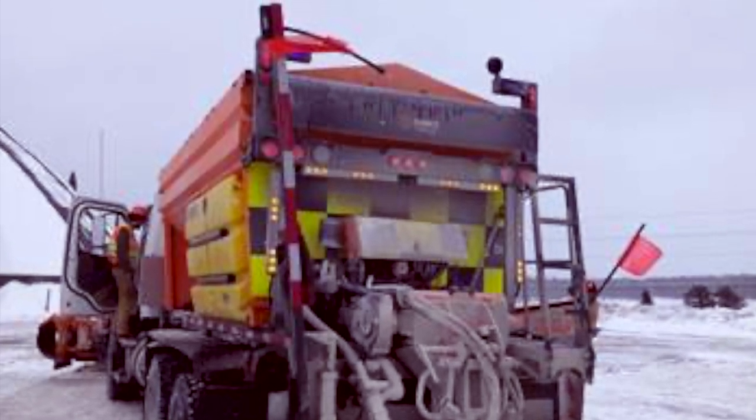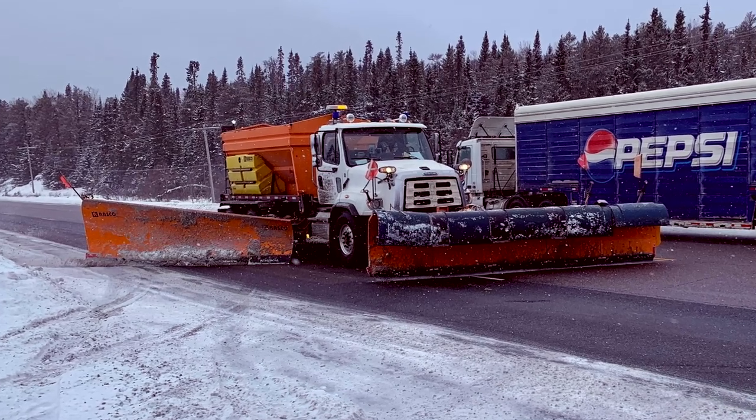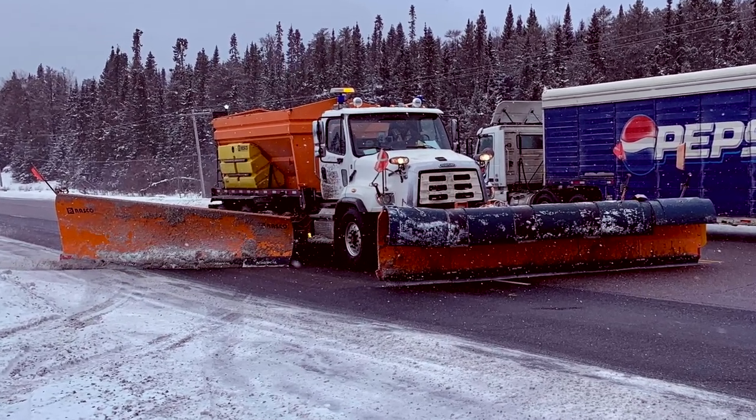There are no confirmed details on when exactly this will officially hit the road, but it's definitely going to make plowing roads a lot easier and a lot safer in the long run.